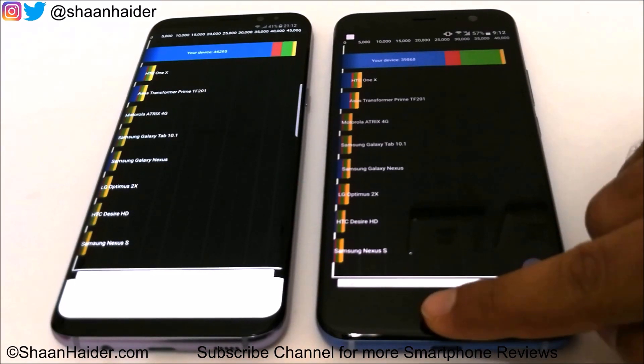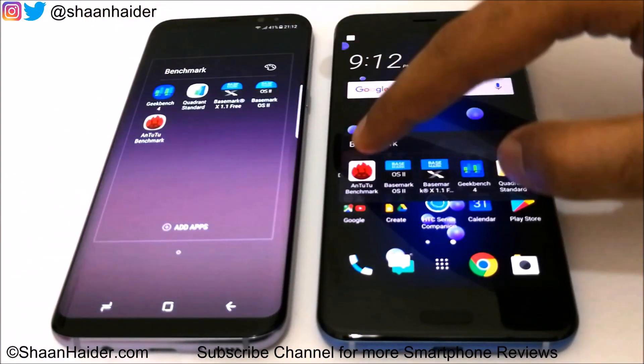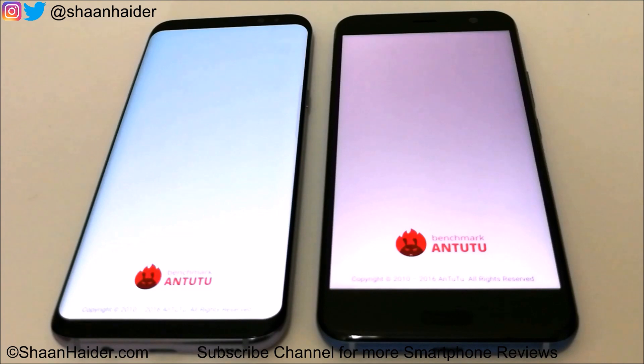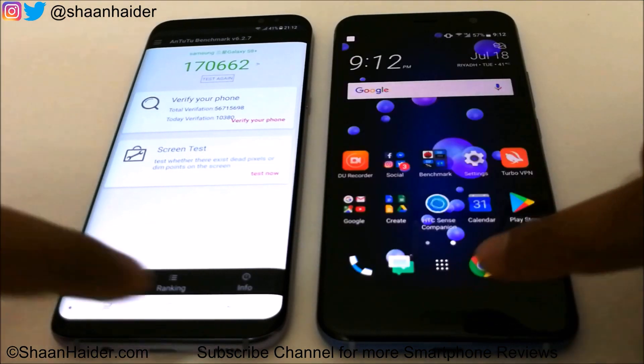Now let's look at Android Benchmarking. The HTC U11 scored 178,999 — essentially 179,000 — and the Galaxy S8 Plus scored 170,662. The winner in this test is the HTC U11, with a difference of around 8,500 to 9,000 points.